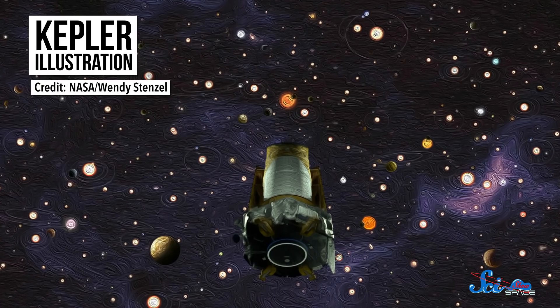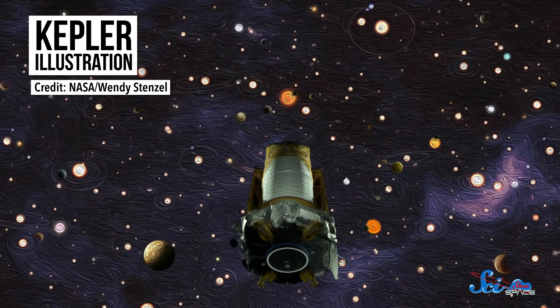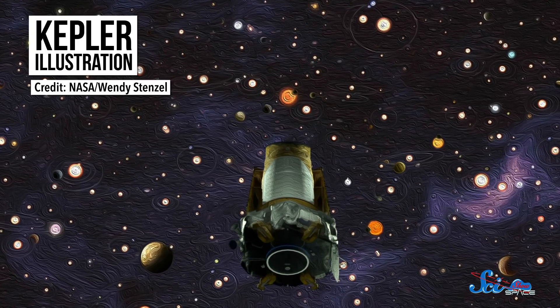Unfortunately, for some time now, Kepler had been running low on the fuel it needed to perform steering maneuvers. And on October 30, NASA announced that it had finally run out. That means we can't point it toward anything we want to study or point it back toward Earth to send data home. So now, it's just stuck in orbit around the Sun.